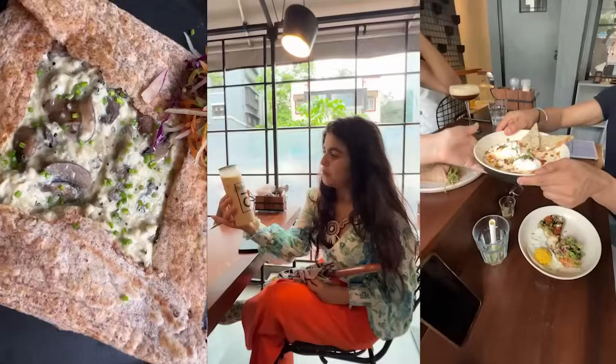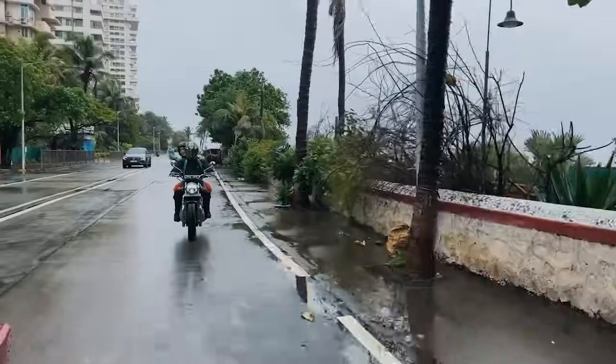Today we are exploring my favorite Mumbai cafes and checking to see how sustainable they are.